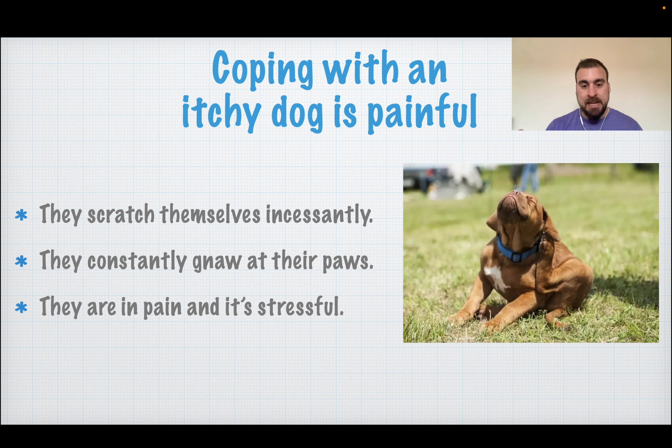Coping with an itchy dog is very painful. They scratch themselves incessantly, you don't know how to stop it or what to do. It's very hard because they can't talk but you see them in distress. They constantly gnaw at their paws and it's very stressful — stressful for you, stressful for them, stressful for your family. You keep going back to the vet, everyone asks about the dog, red patches, the nose, the ears, the paws. It's all very confusing.